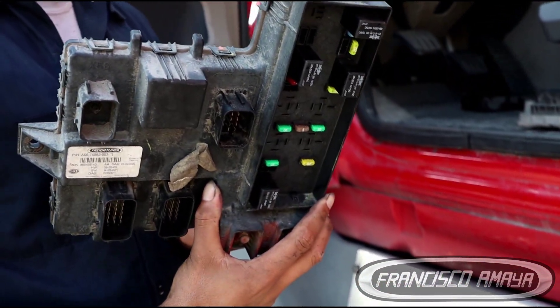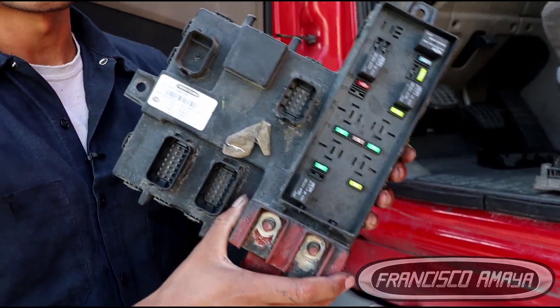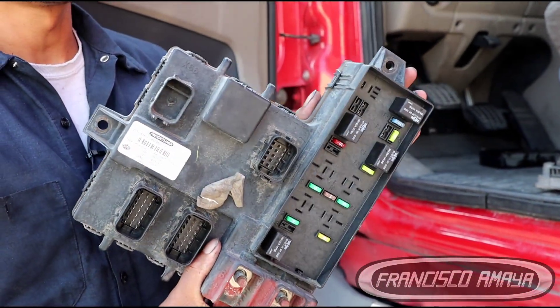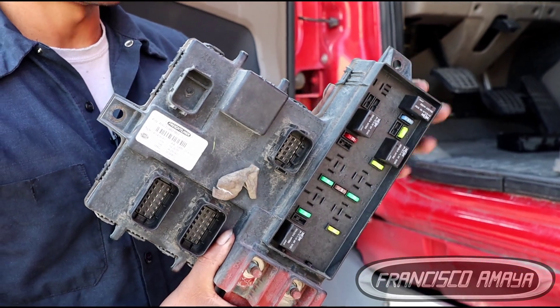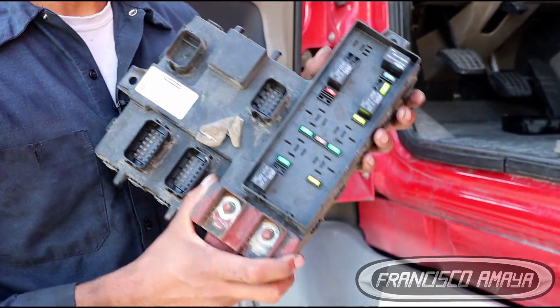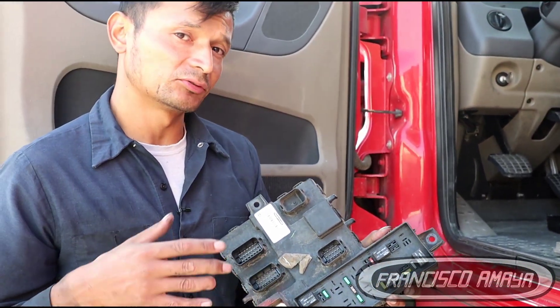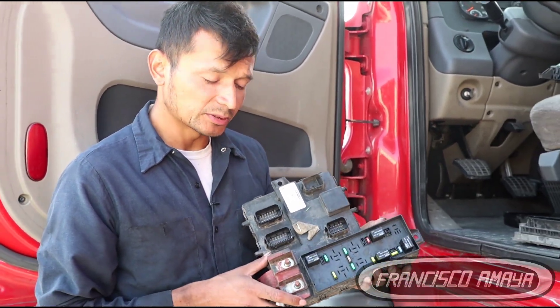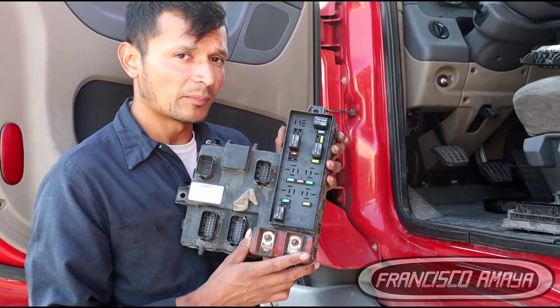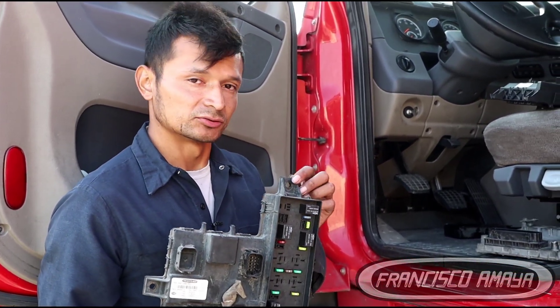This component is the SAM Chassis — the one that controls mostly tail lights and trailer lights. The reason I replaced it was because there were some lights that weren't working, and that was caused by the high-intensity power delivered by the lightning when the truck was struck.